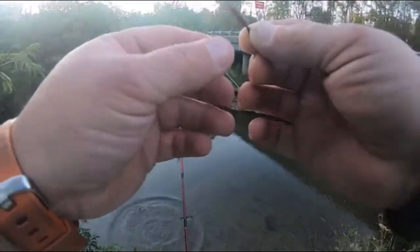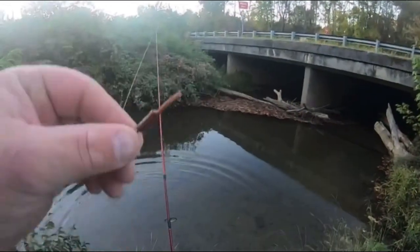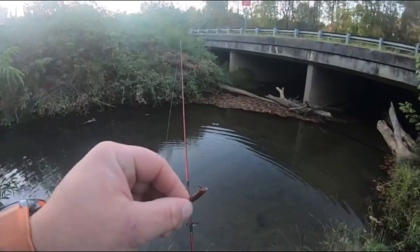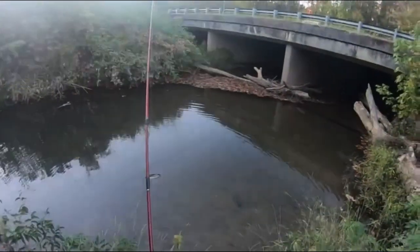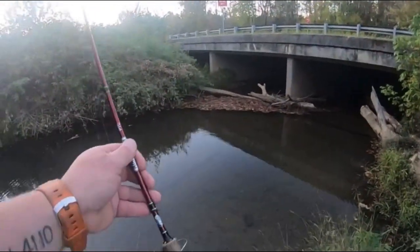I'm going to have to do a separate video on tricks that you can do with trout magnets to help with your hookups — what you can do to help catch more fish with them. It'll be a quick one because there ain't a lot of them.